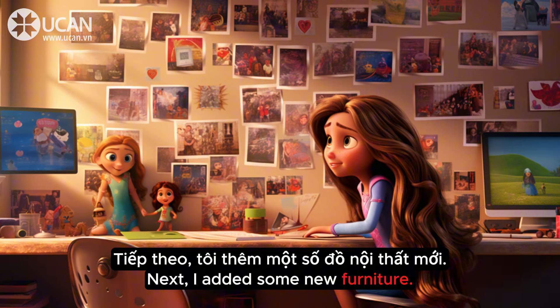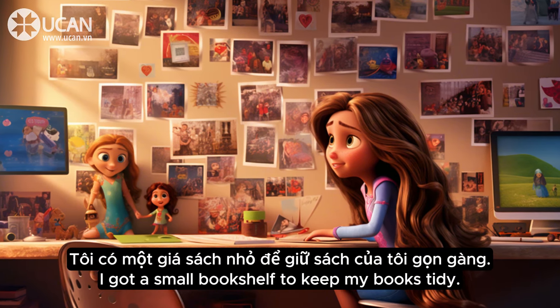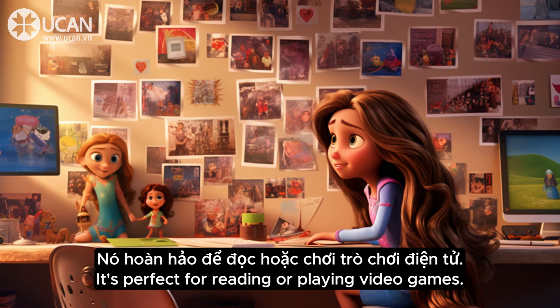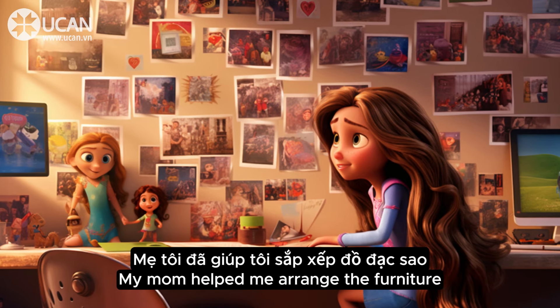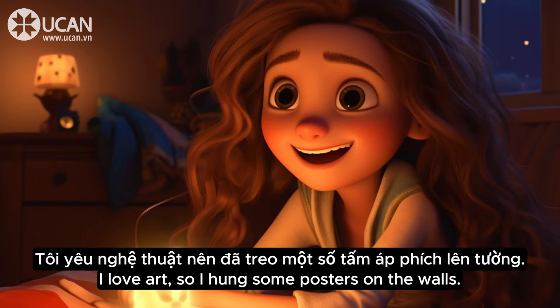Next, I added some new furniture. I got a small bookshelf to keep my books tidy. I also bought a cozy bean bag chair. It's perfect for reading or playing video games. My mom helped me arrange the furniture in a way that makes my room look bigger.